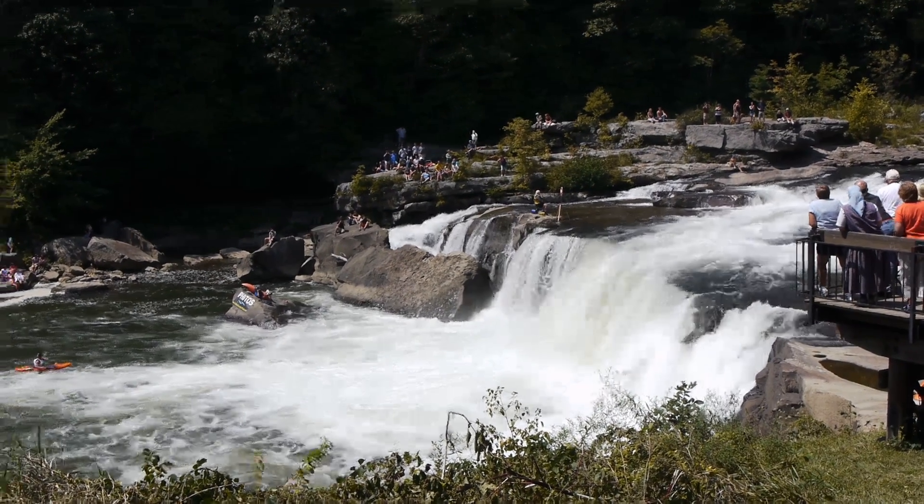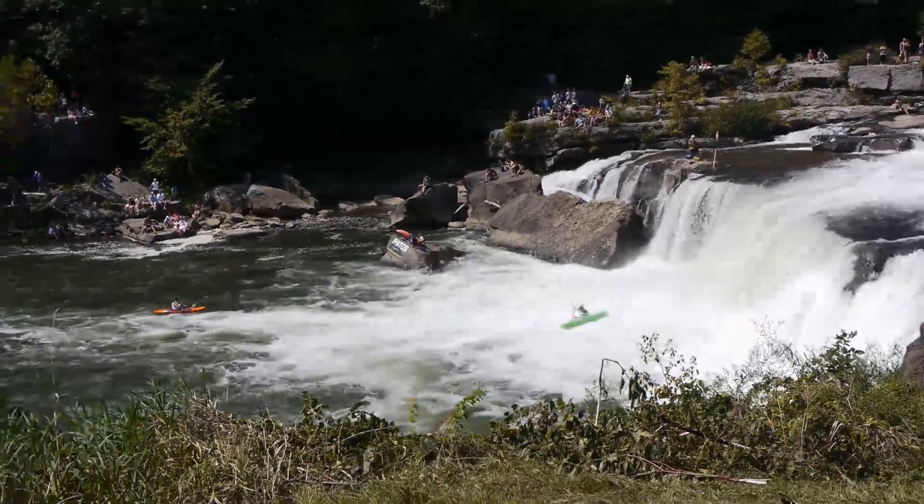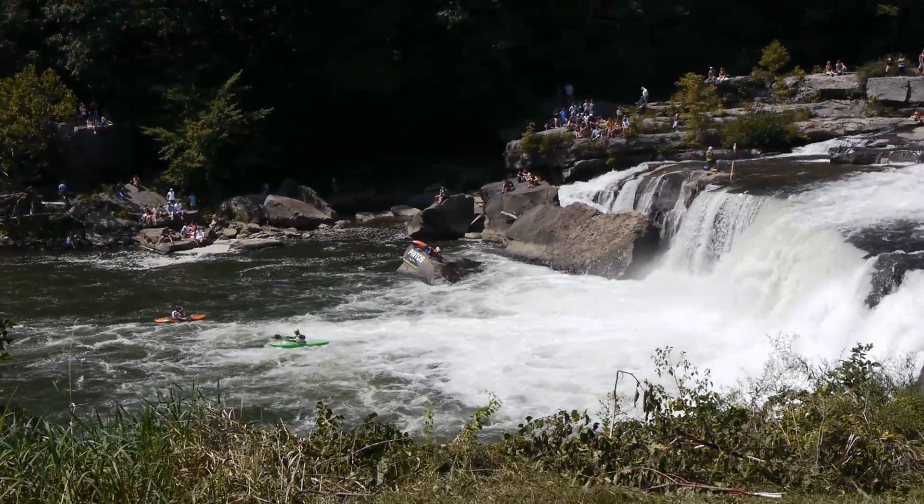Didymo can live for up to 40 days in damp conditions — on your waders, your paddling gear, or clothes that you've used for swimming. So we're concentrating on trying to get people to properly disinfect their gear to help curb the spread of Didymo in the watershed.